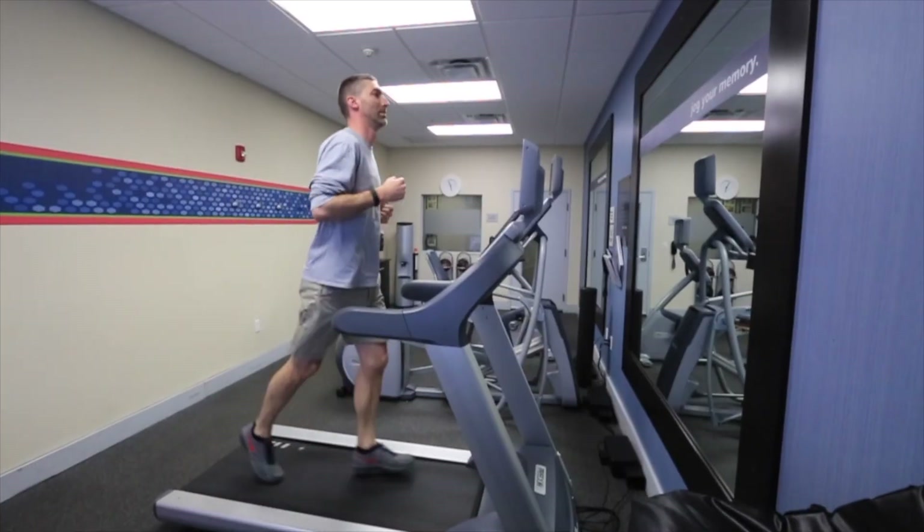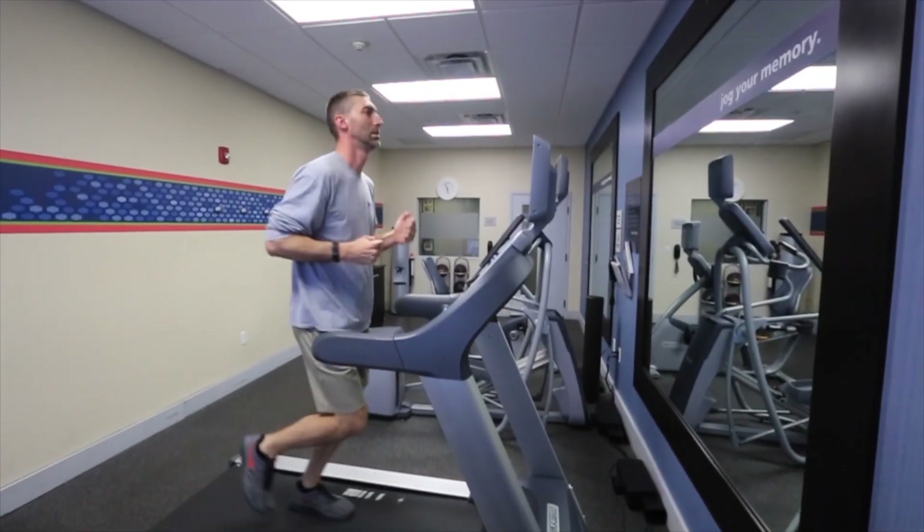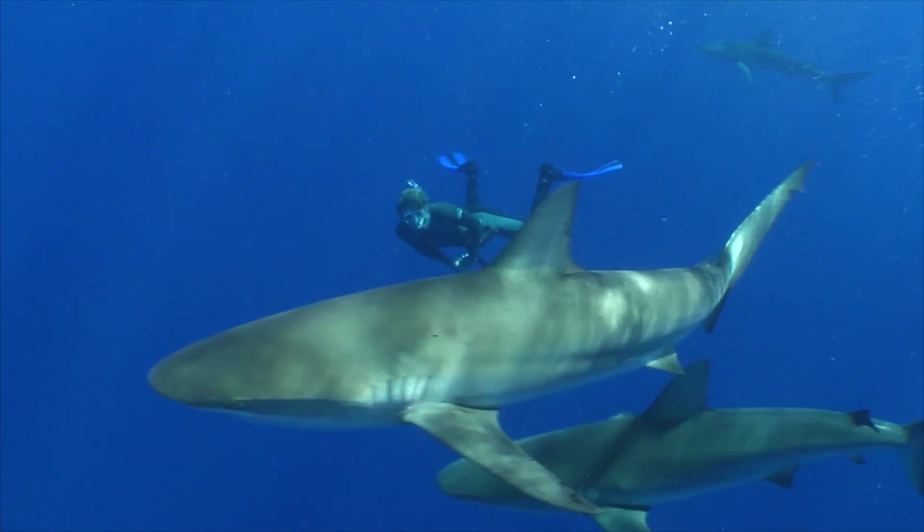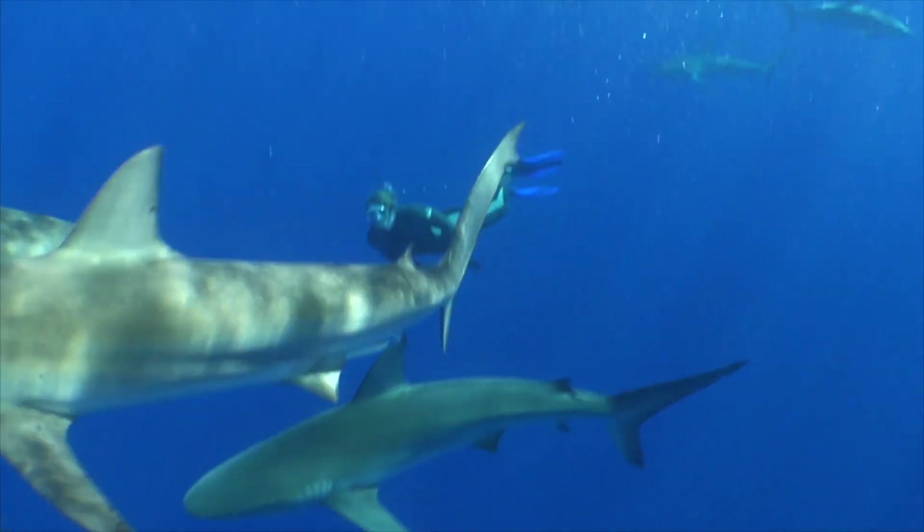That's where our special tags come into play — called accelerometers. They use the same technology found in the iPhone or your Fitbit. Just like the Fitbit tracks how many steps you take, our tags track how many tailbeats a shark is making and how strong those tailbeats are. So if we know that information for a shark in the wild, we can calculate how much energy they're expending — how many calories they're burning.